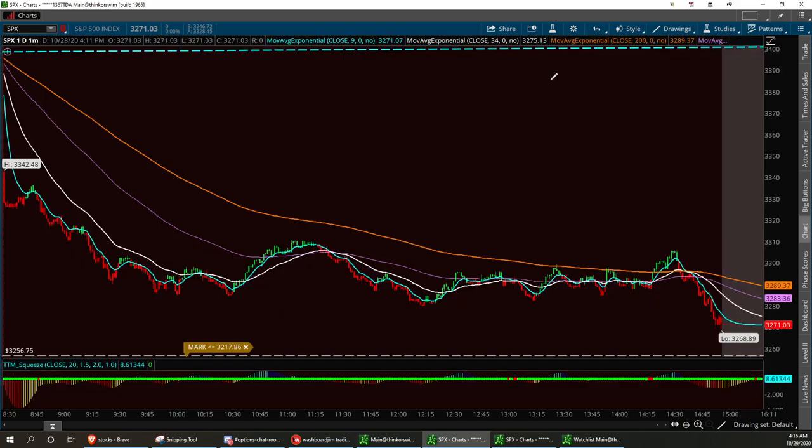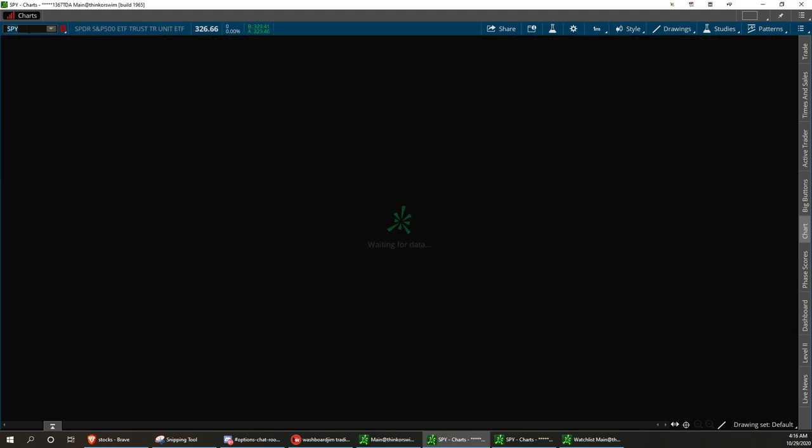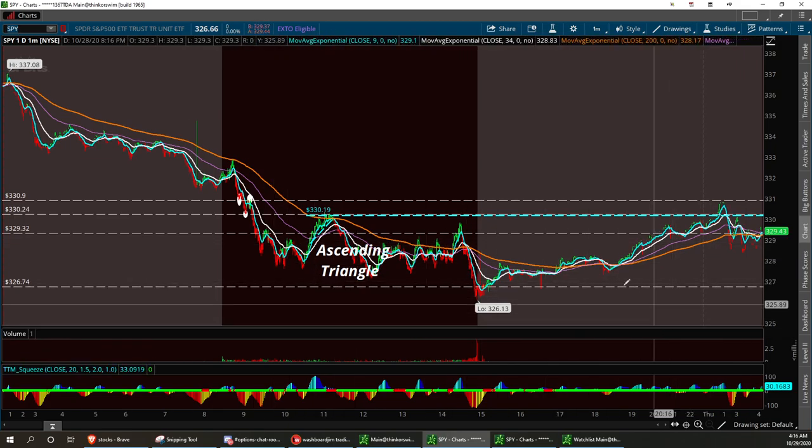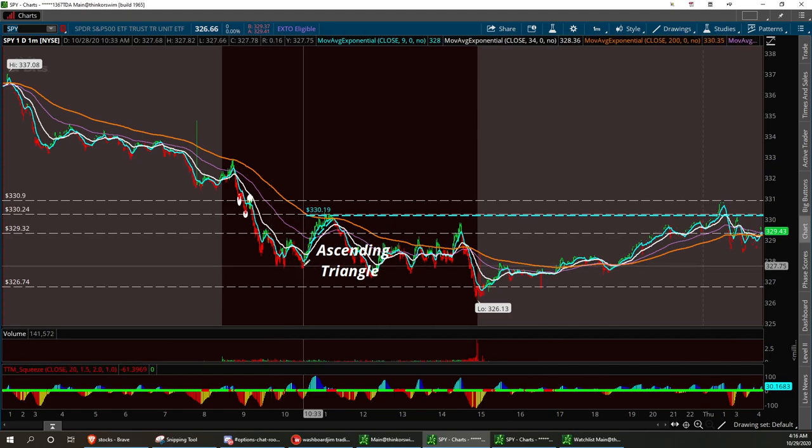I'll show you by looking at the daily. Now we did kind of pull back and hold steady right in here, so we're still holding up. Remember, I got my alert set at 3217.86. I think the SPX can see 3200 again by the election or a little after. And we're going to go ahead and go straight to the SPY. SPY has been calling pretty good — I've hit five out of six calls now. I patiently wait in the morning for the pullbacks and look for confirmation. Here we had the triple bottom yesterday and then it bounced on up and hit that resistance level at 330.19.